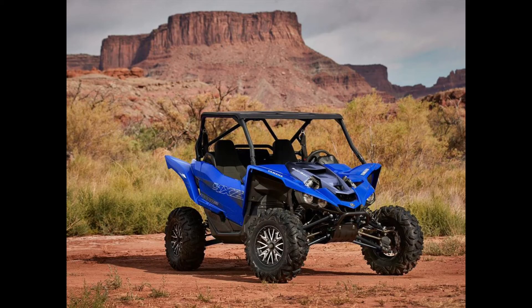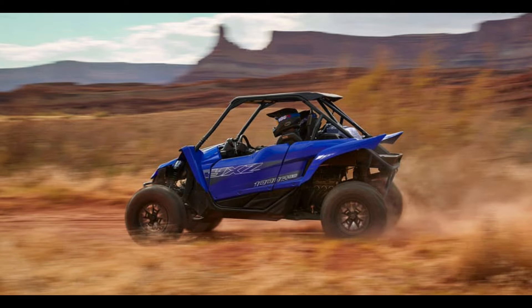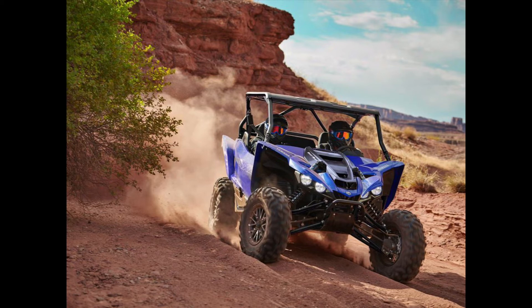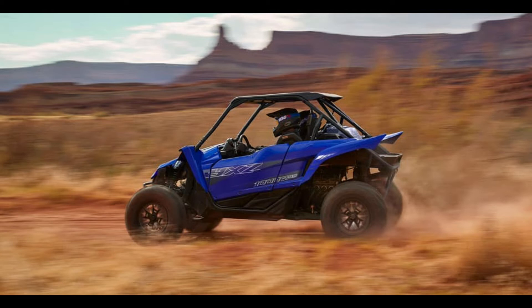Similar to the Wolverine X4, not much changes when you jump to the Max 4. The four-seat Max is fitted with the same drivetrain, same XTR package content, and same Fox QS3 dampers. What does change is the wheelbase, which is stretched modestly from 86.7 inches to 90.2 inches. Wheel travel also decreases significantly in the rear, from 16.9 inches to 13.3. The biggest changes we noticed were more of a propensity for bottoming out the suspension in the rear when driven hard, and only the slightest decrease in maneuverability when it comes to tight, full-lock turning. Aside from those small quibbles, we do thoroughly enjoy the Yamaha Max 4, just as much as its smaller counterpart. Which to choose really comes down to whether there's a need for two or four seat belts.